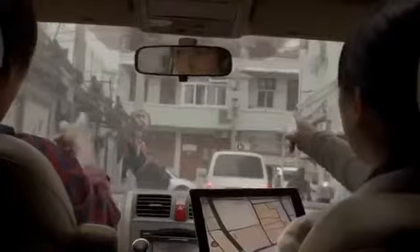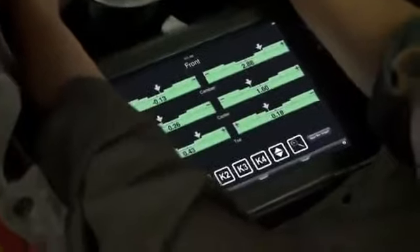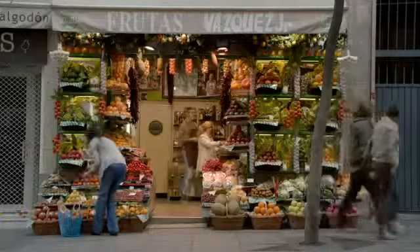We believe technology is at its very best when it's invisible — when you're conscious only of what you're doing, not the device you're doing it with. An iPad is the perfect expression of that idea. It's just this magical pane of glass. It can become anything you want it to be.